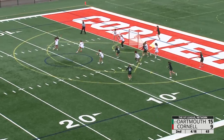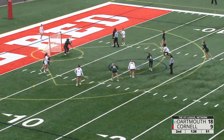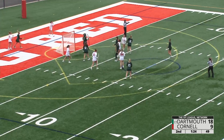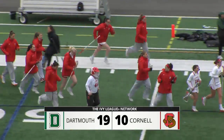Instead it's a shot from Bork — and a goal! Her second goal of the game. Coffee cradling — Coffee shoots and scores without even taking a step. Your final: the Big Green 19, the Big Red 10.